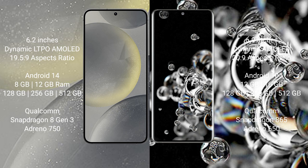Samsung Galaxy S24 runs on the Android 14 operating system. Samsung Galaxy S20 Ultra runs on the Android 10 operating system. Samsung Galaxy S24 comes with 8GB or 12GB RAM and 128GB, 256GB, or 512GB internal storage.